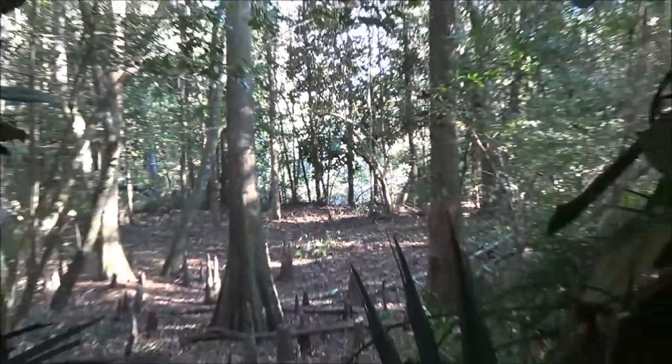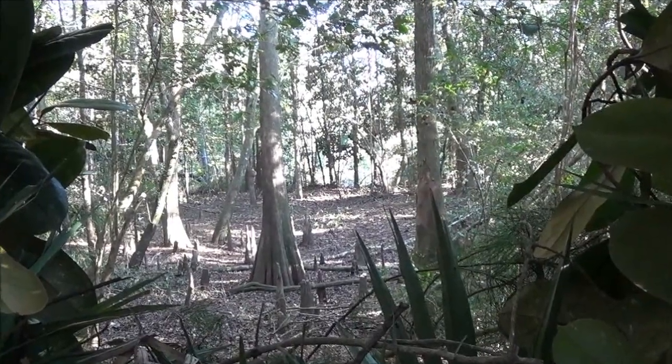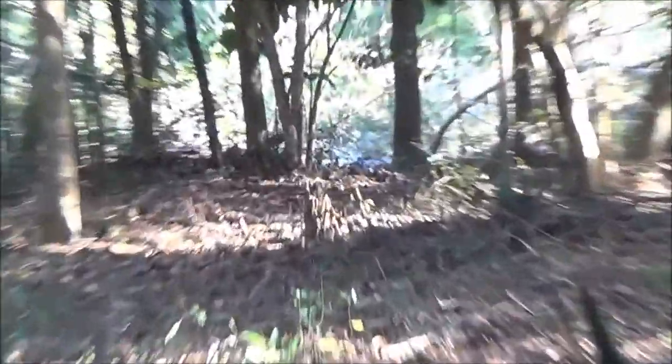This lane right here is right underneath the feeder — it's a Wild Game Innovations feeder. It's one of the cheaper feeders on the market, but it's been back here for four years. I just have to keep new batteries in it. Right there is a drop off to the creek, about a five-foot embankment. There's really no other way for the deer to come in here but from left to right — there's a swamp bottom off to my left behind here, full of water.